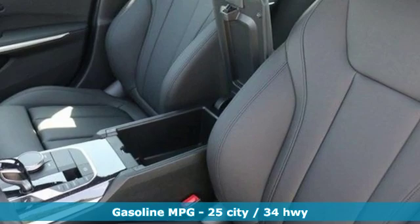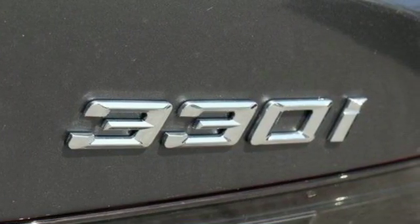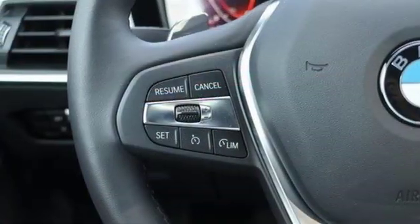Integrated navigation system with voice activation, doors and push button start proximity key, dual zone climate control, configurable instrument gauges, auto dimming mirrors, heated steering wheel.